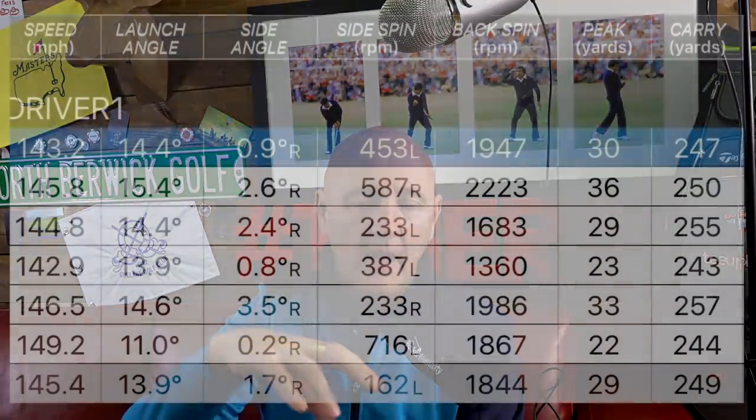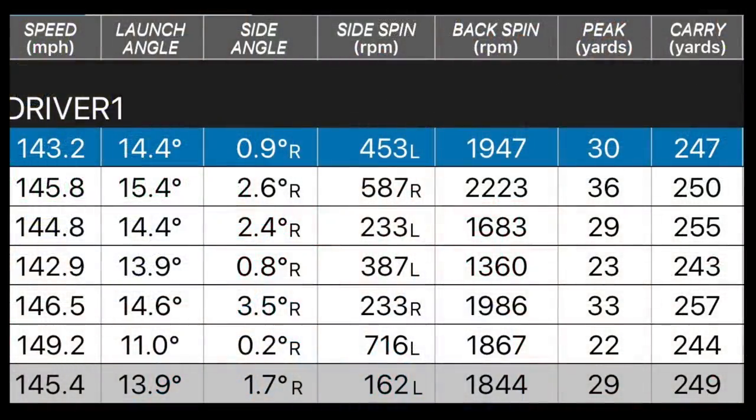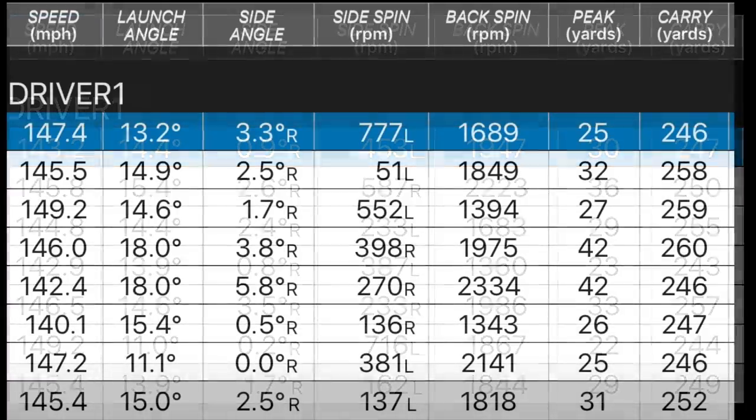Let's get into the data and start with the original Epic driver. When I collected the dry ball data I was hitting driver as good as I possibly can, so this is a head-to-head where I was really happy with the strikes. Here are the numbers for the original Epic: 145 mph ball speed — right up there, matching my original testing 18 months ago — 13.9-degree launch, 1,844 rpm spin on average, 29 feet peak height, 249 overall carry distance, with shots carrying 255 and 257 yards.